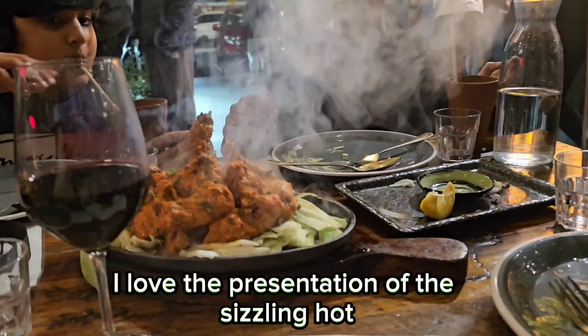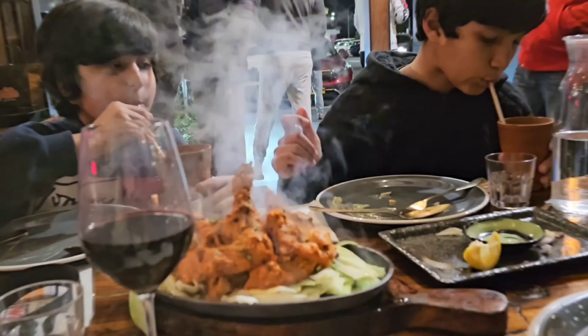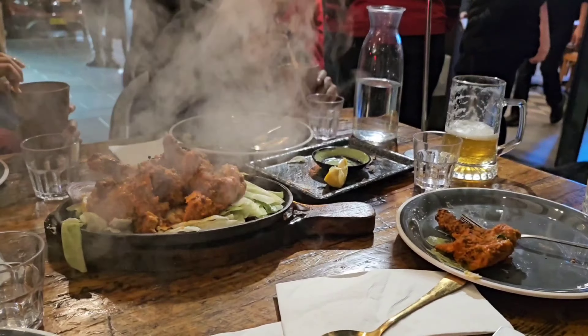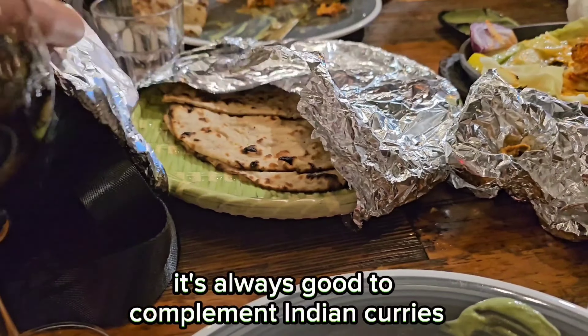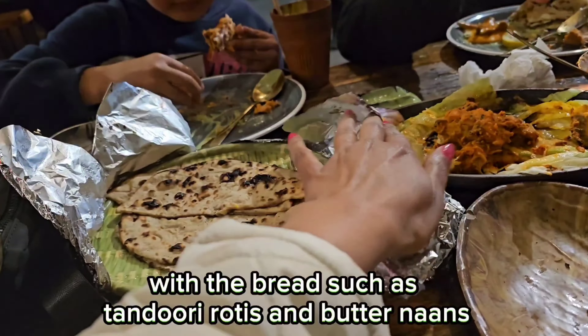I love the presentation of the sizzling hot tandoori chicken — so do try this. It's always good to complement Indian curries with bread such as tandoori rotis and butter naans.